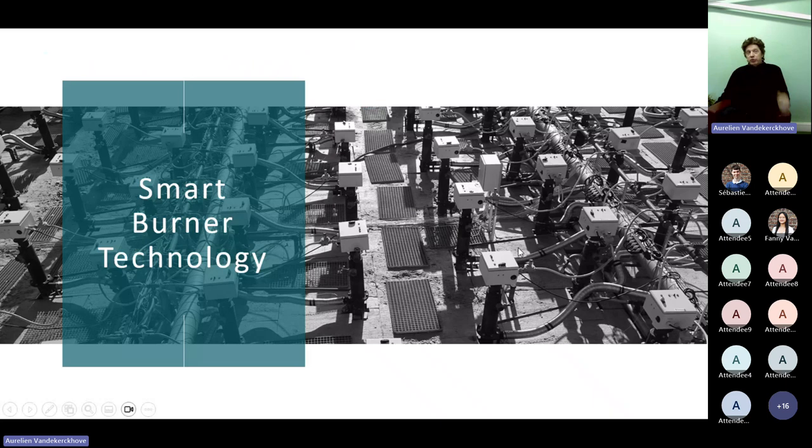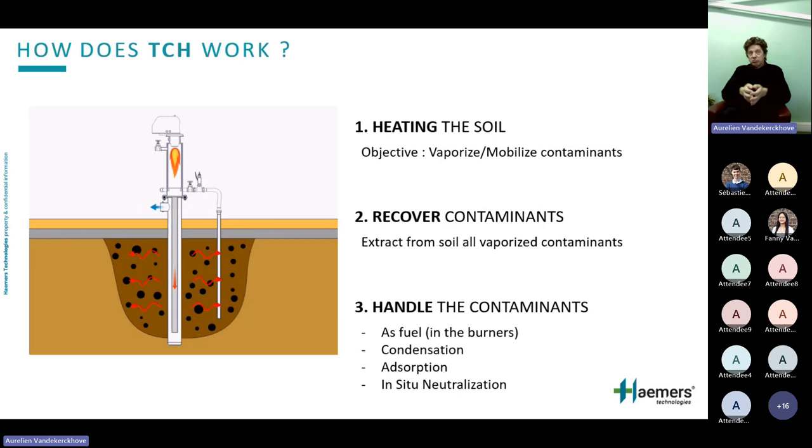A reminder for those who don't know us well: how does thermal conductive heating work? It's pretty simple — we put heating pipes in the soil, heat them with burners, which heats the soil itself. By heating it, we transfer the contaminant into vapor phase. We collect those vapors and treat them — either by reburn, by condensing, or with some in-situ treatment. The idea is: heat the soil, make it sweat, recover the vaporized contaminants, and the soil itself is free of contamination.